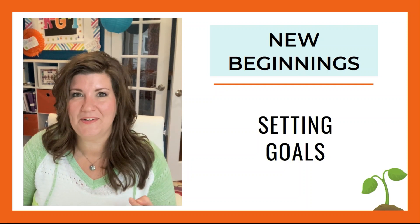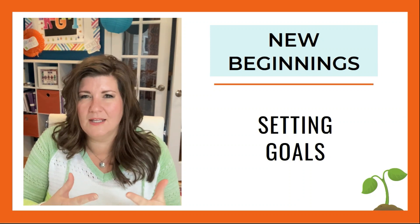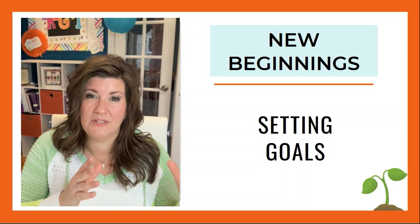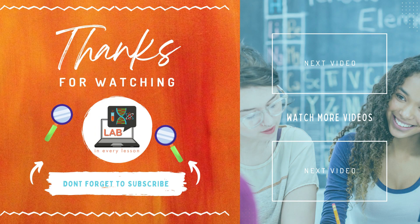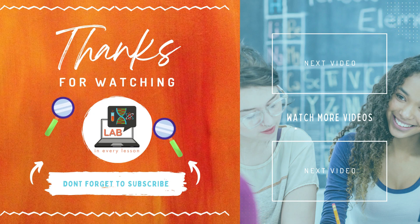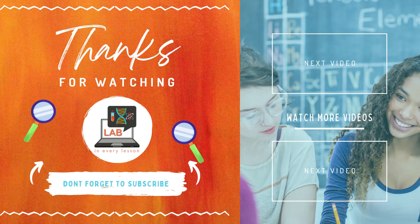In the third installment of this New Beginnings series, we're going to talk about setting goals — both teacher goals and student goals. So stay tuned for that, and I look forward to seeing you back here. If you're watching on YouTube, I'd love for you to visit our free community, the Student-Centered Science Teacher Society, at community.labineverylesson.com — link in the description below, along with the link for the Active Learning Lab. Please subscribe, like, and share this video with a friend. Thanks for watching.